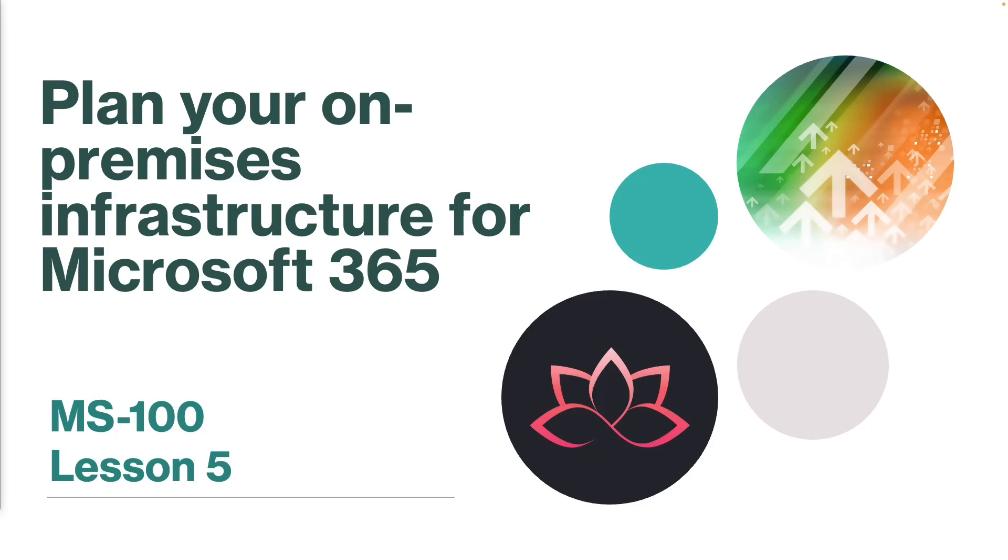Although Microsoft 365 is a managed service that requires little to set up for pure cloud companies, companies with an existing local environment still need to complete various checks to ensure a smooth transition. So let's find out what are these checks we need to do before considering moving everything into a Microsoft 365 environment.